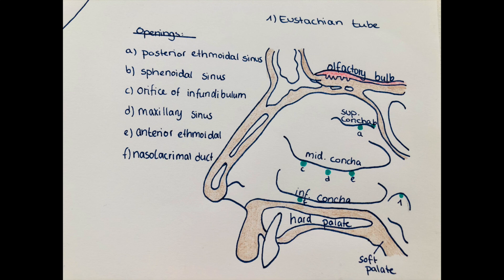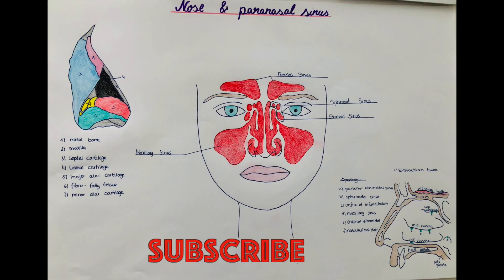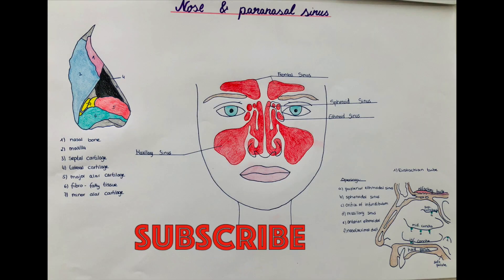I hope this overview was clear and that you understood the structure of the nose and where the sinuses are located and where they drain to. I hope it was helpful — I would be very happy if you could subscribe.